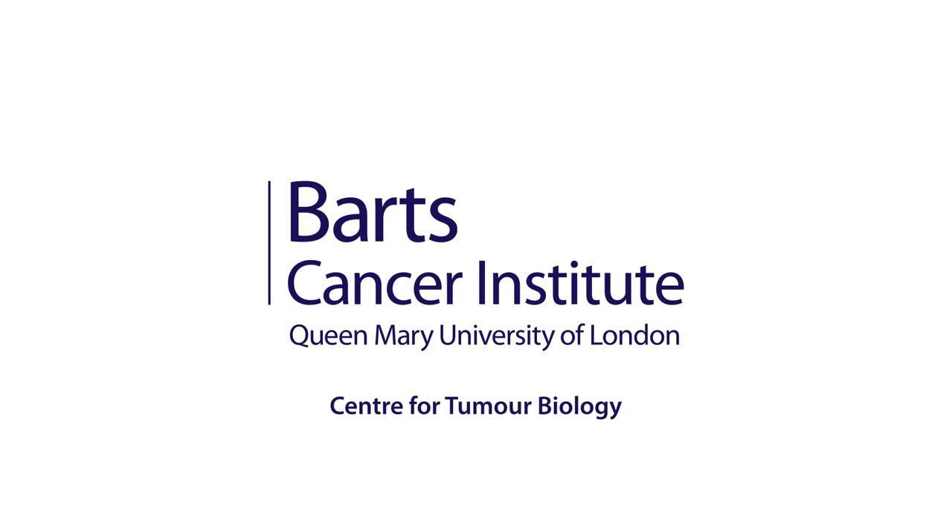Finding ways to stop cancer spreading is a major focus of research at the Barts Cancer Institute.